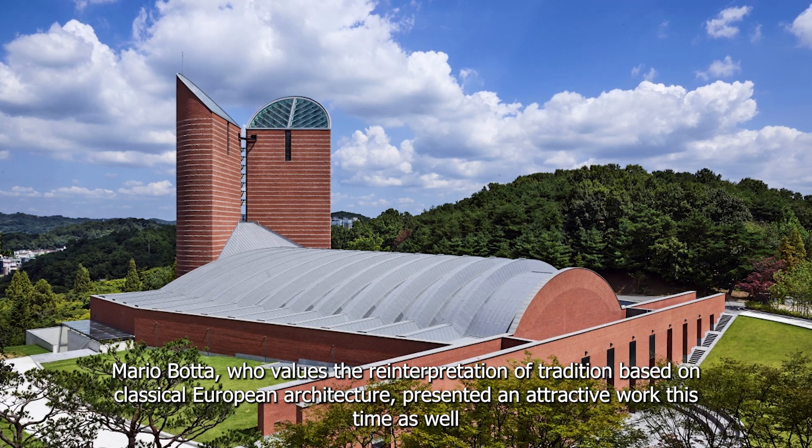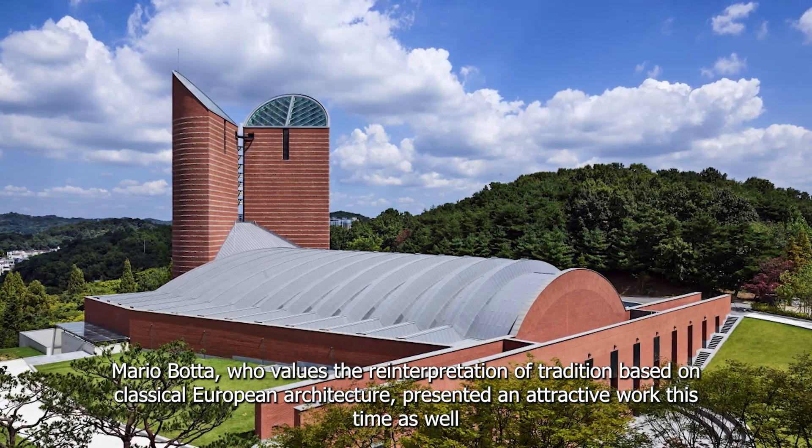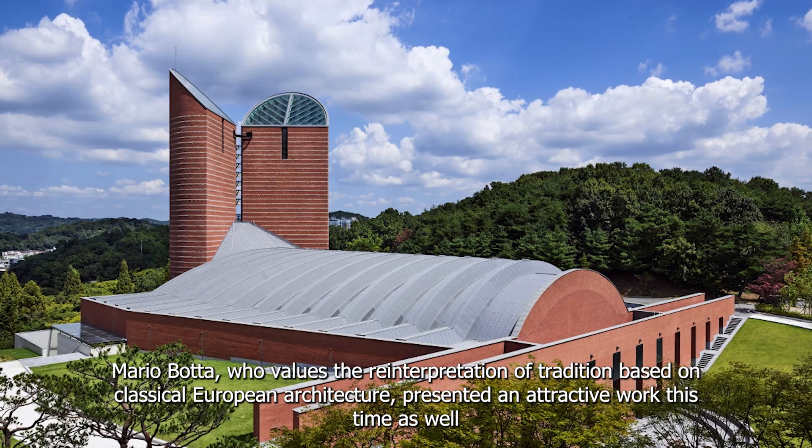Mario Botta, who values the reinterpretation of tradition based on classical European architecture, presented an attractive work this time as well.